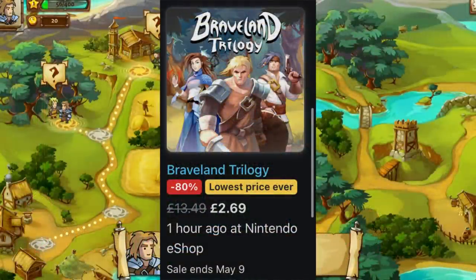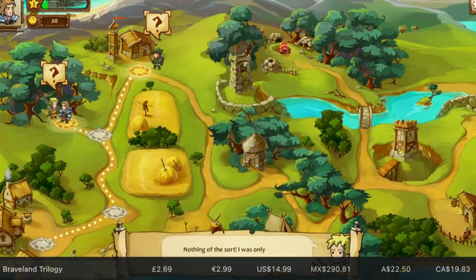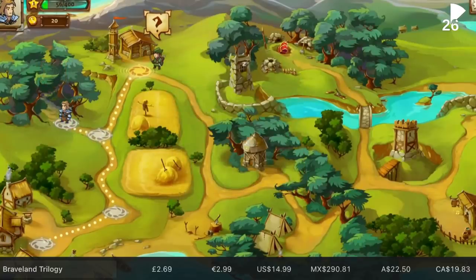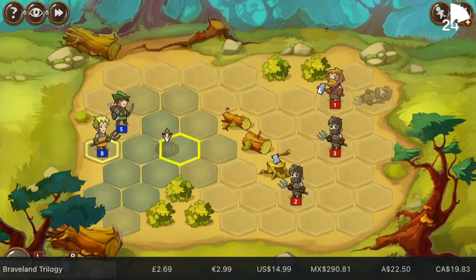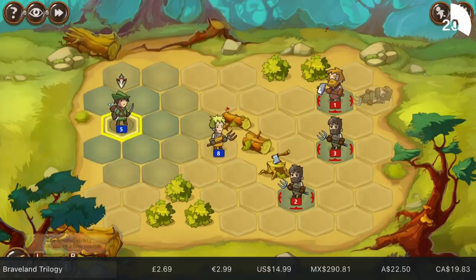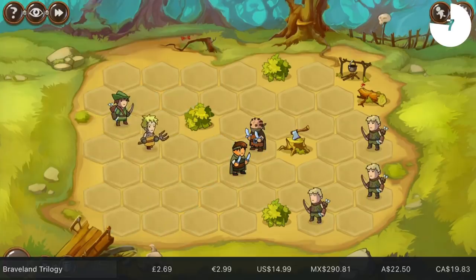Certainly worth buying at 80% off for £2.69 is the Brave Land Trilogy. This comes from Tortuga Team, has offline one or two player, and is an old school feeling turn-based strategy using that hexagonal grid system we used to see quite often. It's not a game that I would recommend people picking up for full price, but for two quid, it's definitely worth that. There's a lot of gameplay here — loads of different levels to work your way through. In fact, I think there are 200 different battles and lots of chapters. It doesn't get mentioned often, but I'm happy to recommend it at that price.